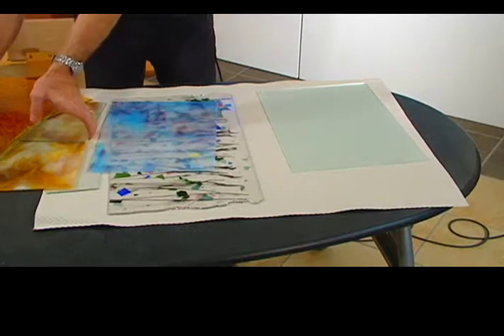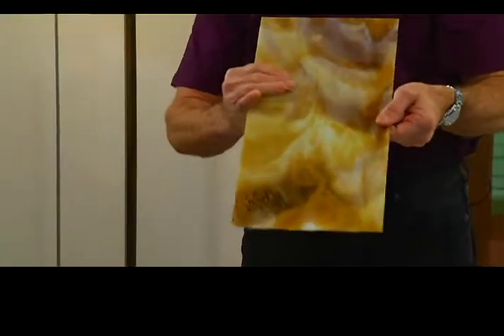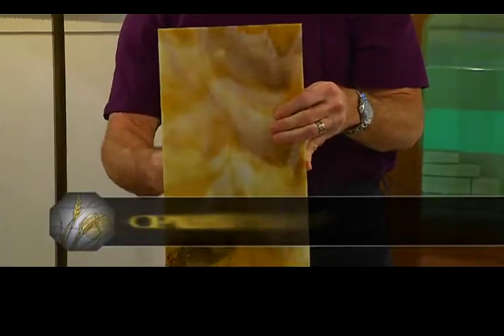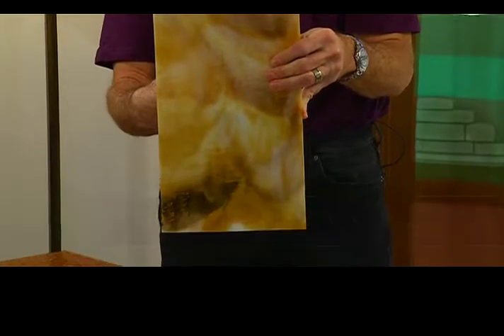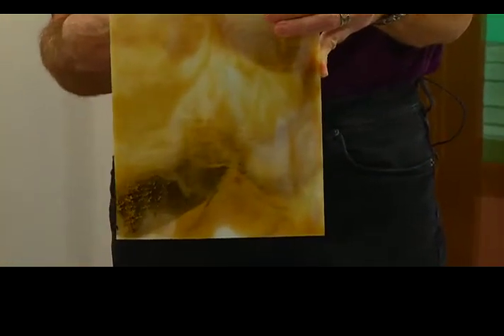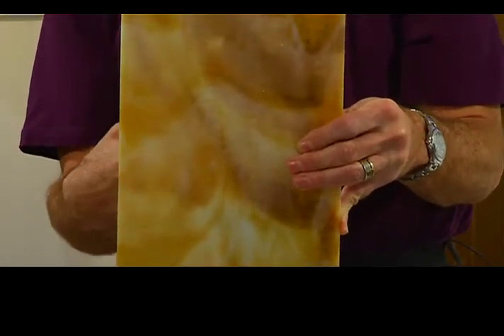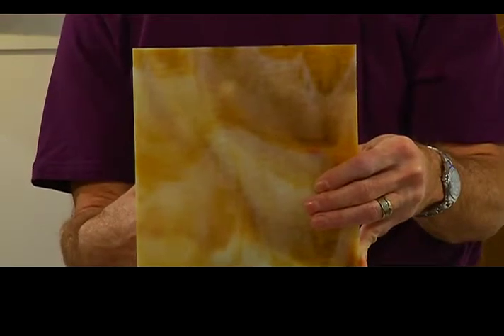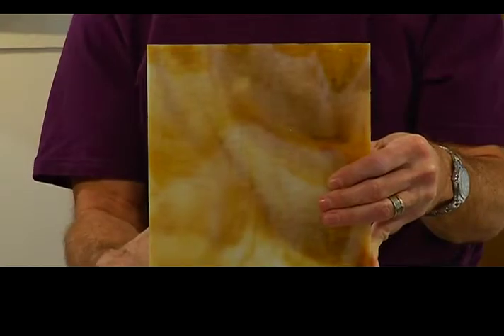I was mentioning opalescent glass, and this is an example of it. You can see the difference — you can't see through this glass. Tiffany wanted the eye to stop at the glass so people would be looking at his artwork and not looking through the window. Also, if you're doing a stained glass lamp, you don't want to see the bulb and all the hardware inside the lamp. So opalescent glass is fantastic for that.